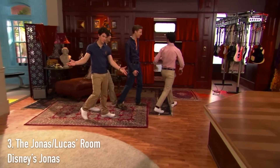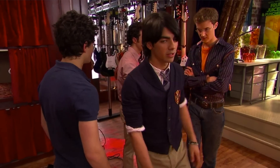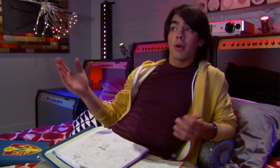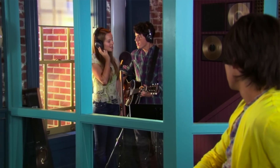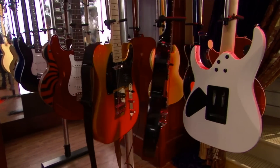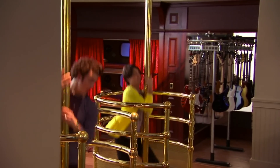So at number three, we have the Jonas Brothers' bedroom from Jonas. I'm not even sure if it really counts as a bedroom because it was like the whole second floor of their firehouse. They all had their own space — Nick's bed was under his drum set, Kevin's was like a tour bus bunk, and Joe's was amongst amps. They had their own living room up there with a projector, their own recording booth, Kevin had this really cool guitar spinning rack with all his guitars on it, and Stella installed a wardrobe thing that would design their clothes. And to top it all off, they got to leave their bedroom by sliding down a fire pole. Their bedroom was just so cool, and I'm very jealous of it.